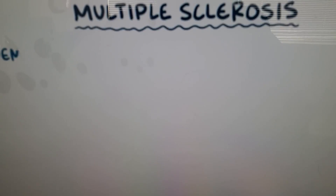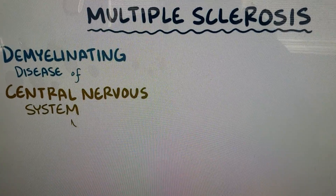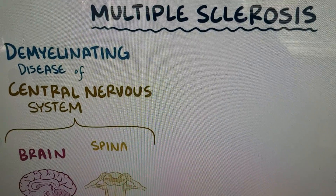For example, multiple sclerosis is a demyelinating disease in the central nervous system, which includes the brain and the spinal cord.